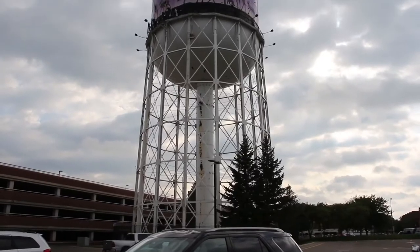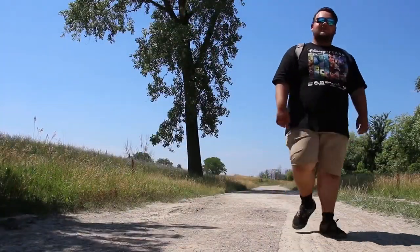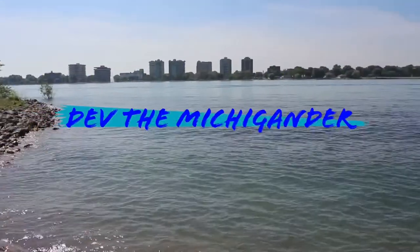What's going on everyone, Dev the Michigander here coming at you with another video. In today's video guys, I am here in Port Austin, Michigan.